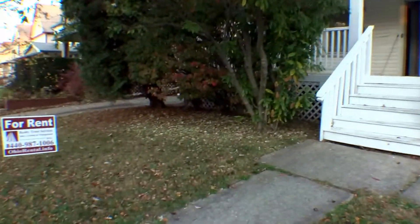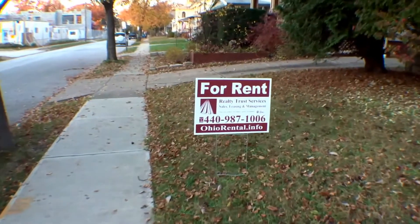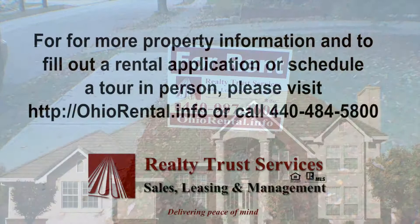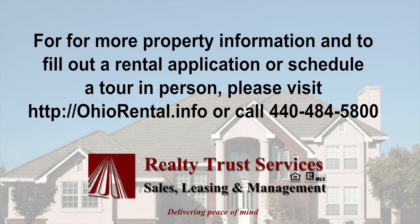And again, here is your downstairs unit at 1211 Lakeland Avenue. If you have any questions, check out our website or give us a call. Thank you very much for checking out this video. Realty Trust Services is a full service property management company — we make renting easier and safer with amenities like 24-hour emergency service, online leasing document access, online payments, and friendly customer service via phone or email. If you are interested in this or other rental properties, please visit OhioRental.info, where you can schedule an appointment or fill out an application online.